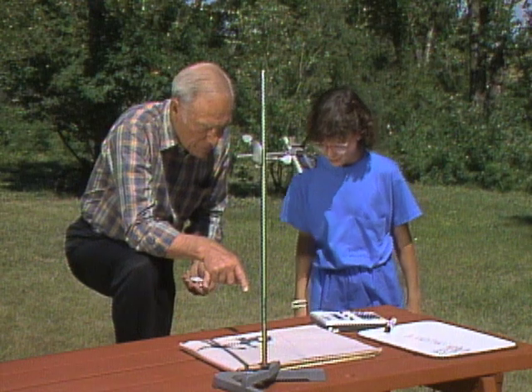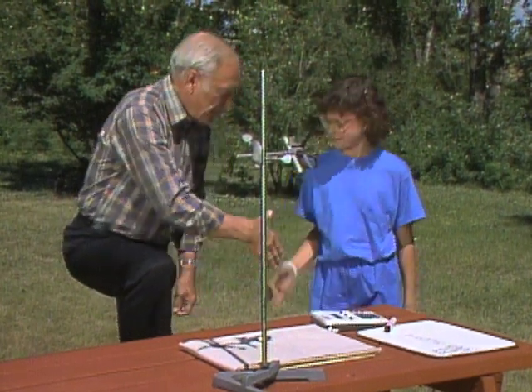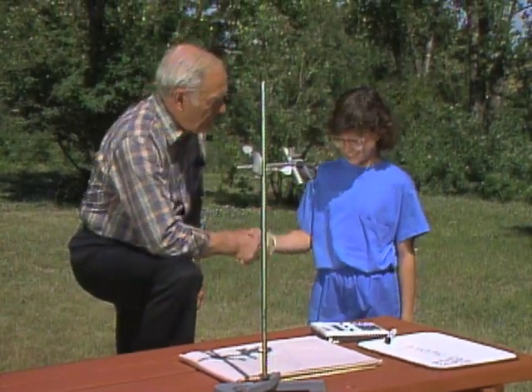Did it go by one half a degree? Yes, it did. Very good. Congratulations. Thank you. You figured out how fast the Earth is turning.